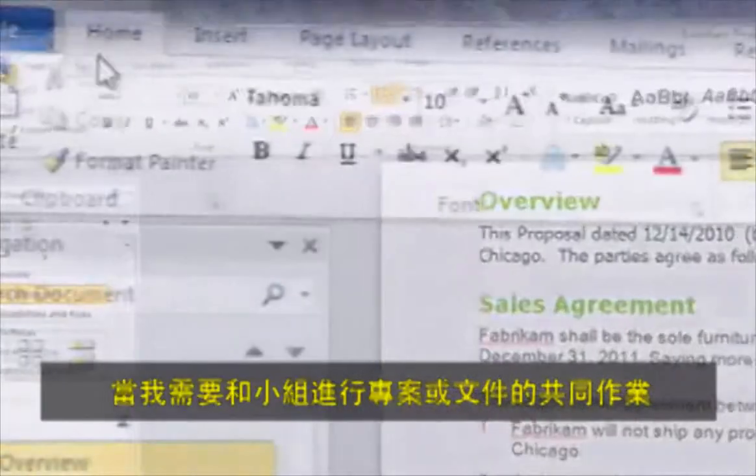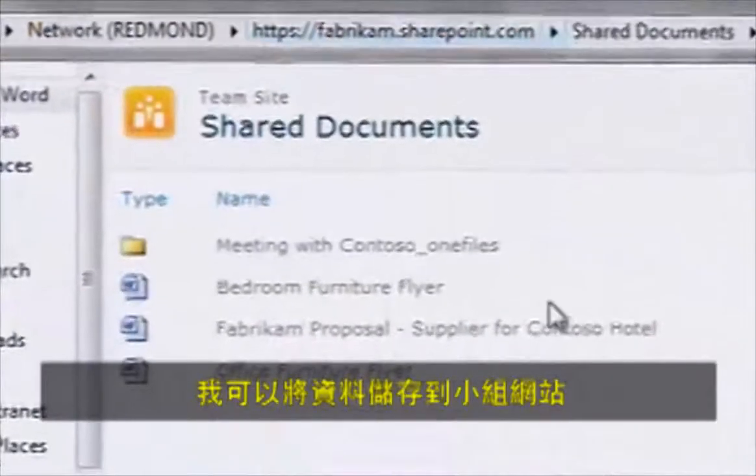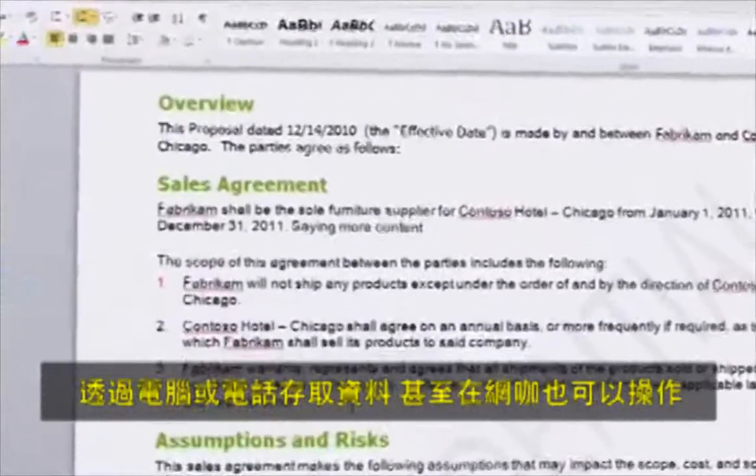When I need to collaborate with my team on a project or document, like this latest proposal, I save it to our team site, where my team can access it remotely from PCs, phones, or even web kiosks.